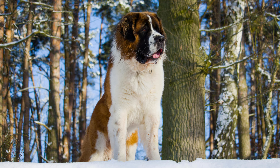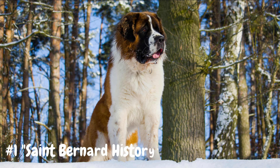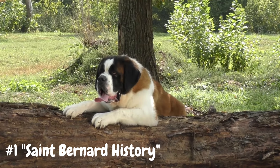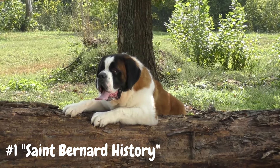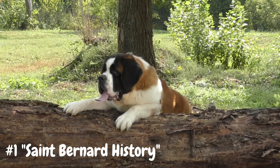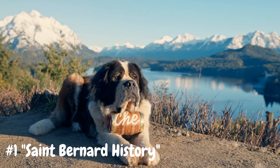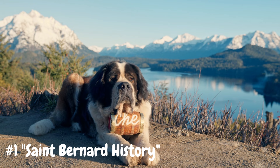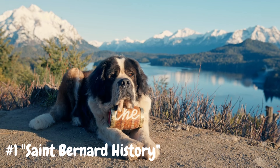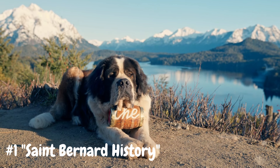Number 1: St. Bernard History. St. Bernards trace their roots back to the hospice of the great St. Bernard Pass, a treacherous route through the Swiss Alps. In the early 18th century, monks at the hospice began breeding large dogs for rescue work, resulting in the creation of the St. Bernard breed. These dogs, originally known as Alpine Mastiffs, were specifically bred to assist the monks in locating and rescuing travelers lost or injured in the snow-covered mountains. The breed's exceptional sense of smell, strong build, and gentle temperament made them well-suited for this challenging task, and they quickly gained a reputation as dependable rescue dogs.